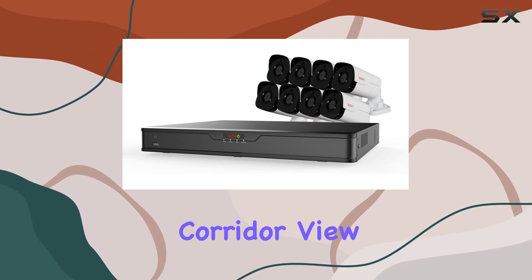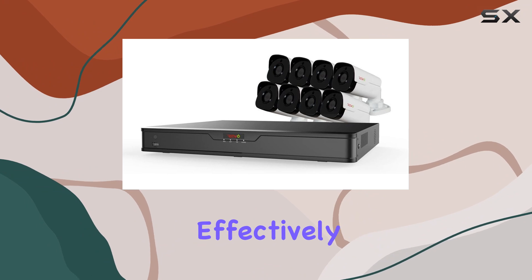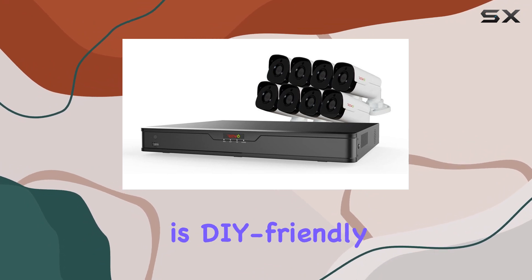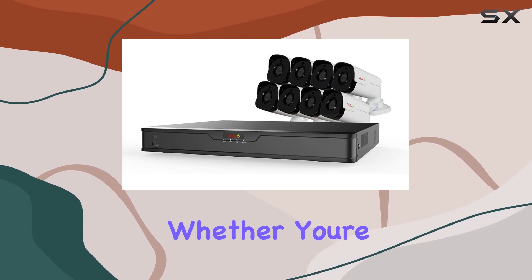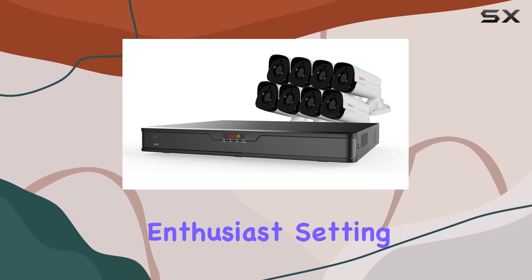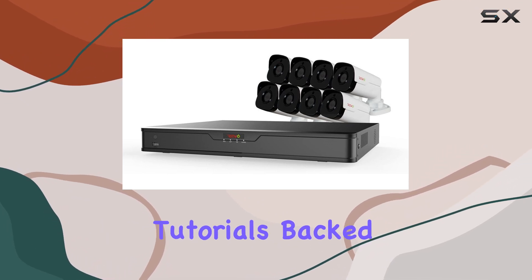The system supports corridor view mode, ideal for monitoring hallways or narrow spaces effectively. Installation is DIY-friendly, with comprehensive instructional materials provided. Whether you're a tech novice or seasoned enthusiast, setting up the system is straightforward, thanks to step-by-step guides and video tutorials.